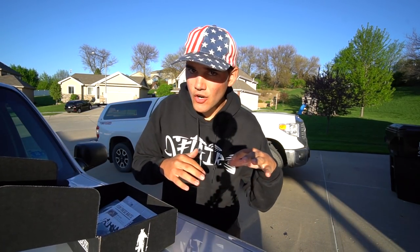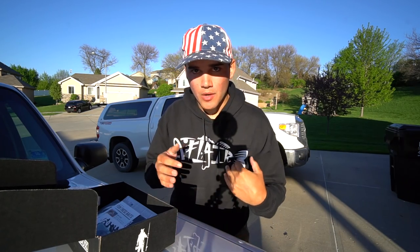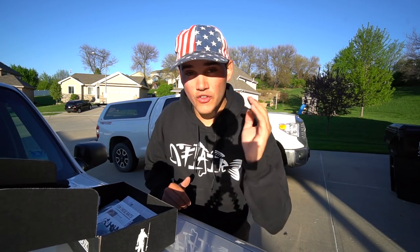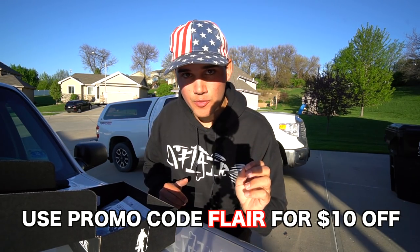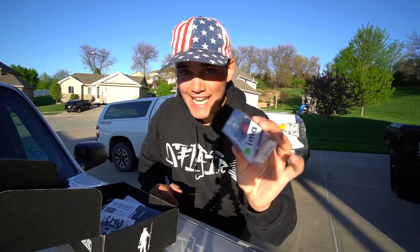So right here we've got the April mystery tackle box. We're gonna take a quick look inside. I'm not gonna go too in-depth on these baits because I'm gonna be fishing with them, but I want to go through all the baits and show you guys what came in this month's box. Also, if you want to order a mystery tackle box for yourself for the very first time, use promo code FLARE — you get ten bucks off your very first box.